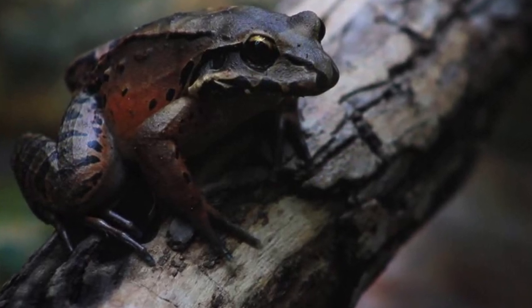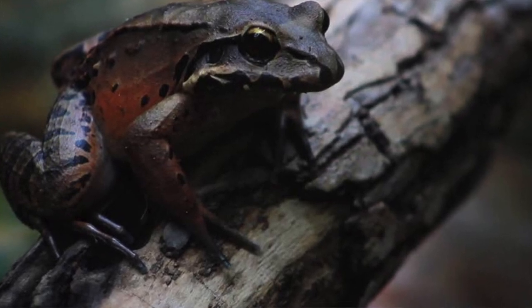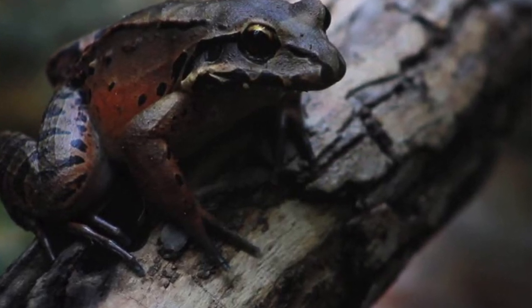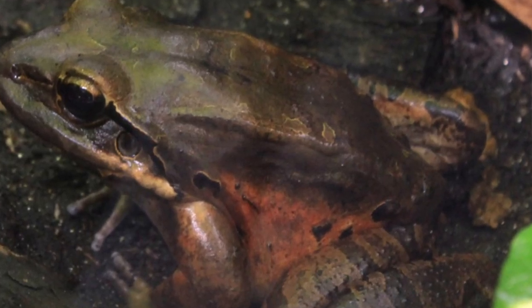It can reach a head and body length of over 20 centimeters and weigh between 400 and 700 grams. These frogs can also live for up to 12 years. An enormous frog usually means an enormous diet, and the mountain chicken certainly has that!